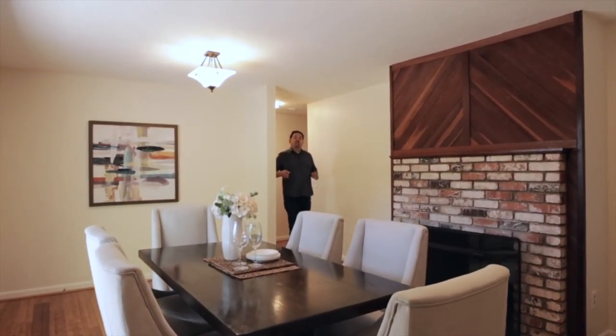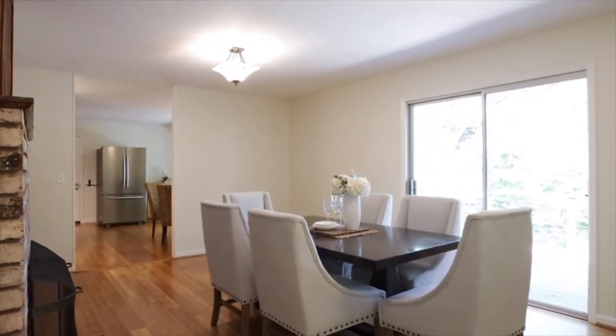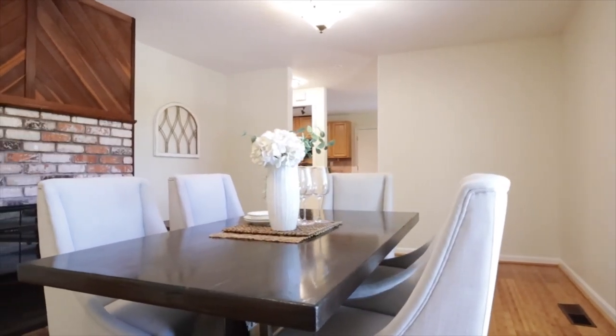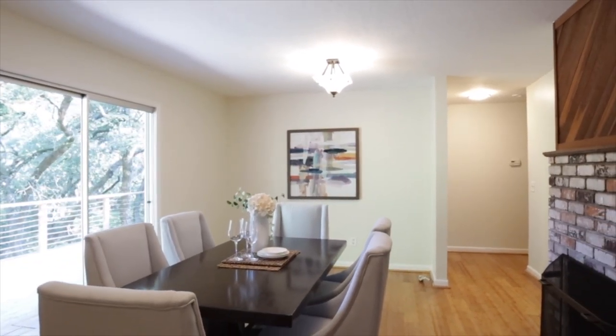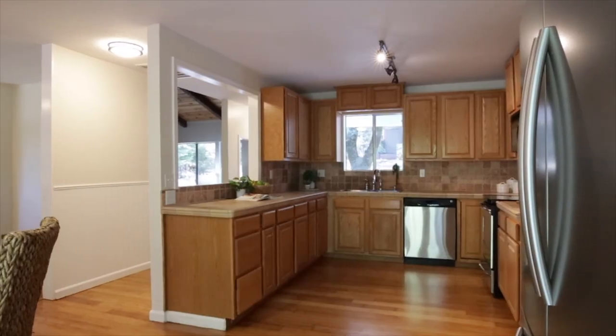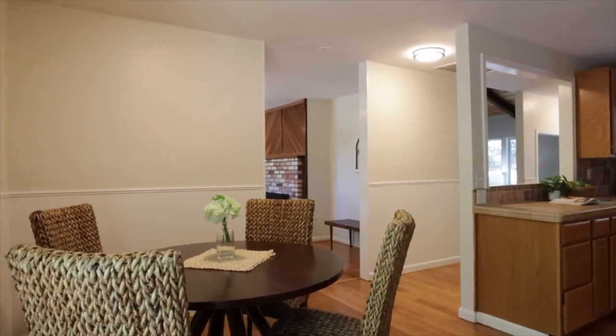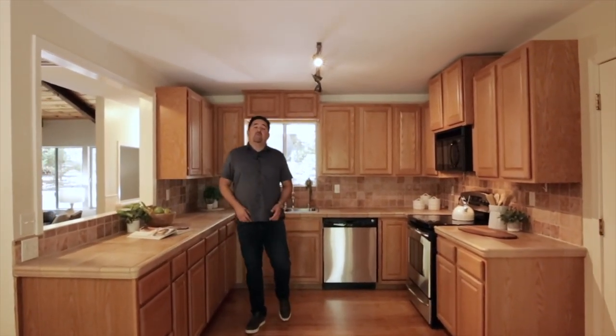This home was built for entertaining. You have a formal dining area and an eating kitchen. This kitchen has plenty of counter space for your culinary creations and lovely bamboo floors and stainless steel appliances.